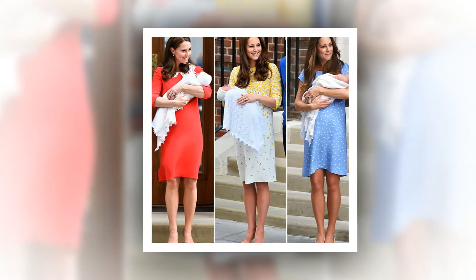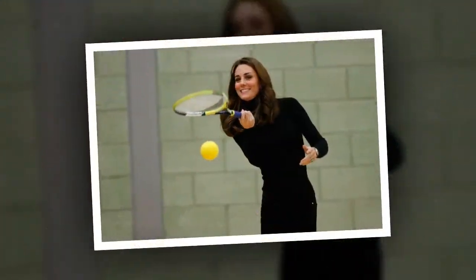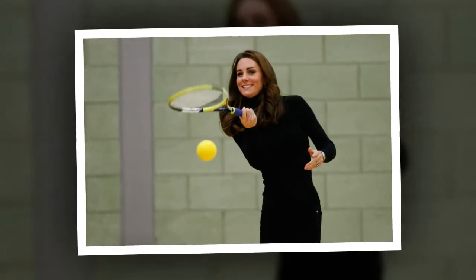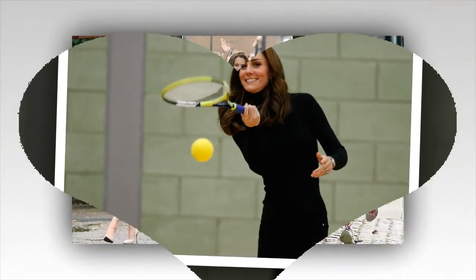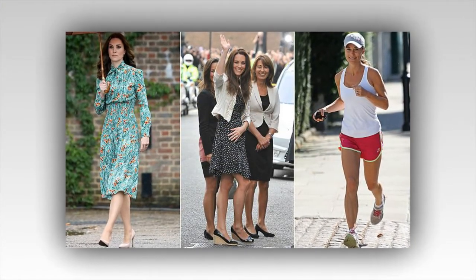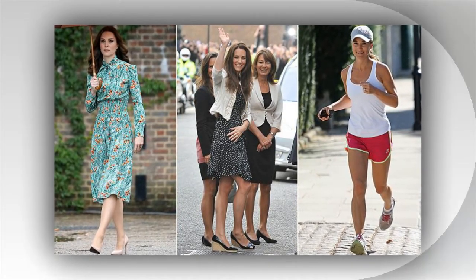Kate Middleton loves exercise. Apart from her diet, Middleton keeps in top shape by following an intense workout regime. Inside sources claim that Middleton enjoys exercising on the regular and that everyone in her family is serious about their level of fitness. This is why her sister, Pippa Middleton, and mother, Carol Middleton, are both in excellent shape as well. Middleton clearly follows the same methodology when it comes to her workouts, which is why she has been able to stay trim all of these years.